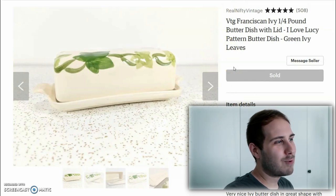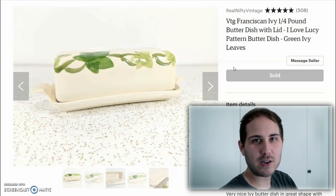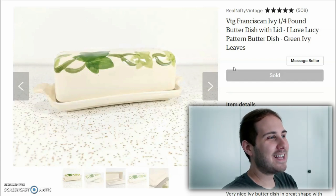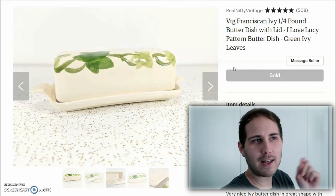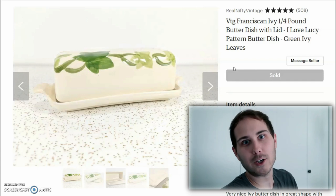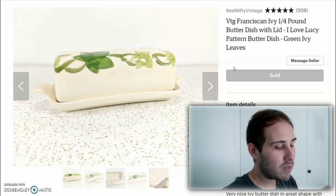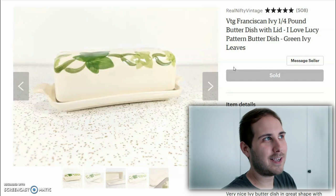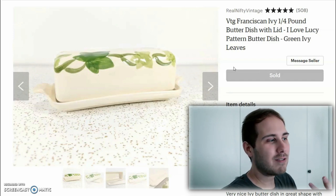Lastly we're going to end this video with some Franciscan Ivy. Franciscan Ivy is one of those patterns on my list of favorite things — and it is the pattern used in I Love Lucy. I buy Franciscan Ivy whenever I see it for a decent enough price. This sold — it's a butter dish — for $45 with free shipping. One thing I'm finding with a lot of the Franciscan Ivy is it's going to California, which does cut into my profits with the free shipping thing I do.